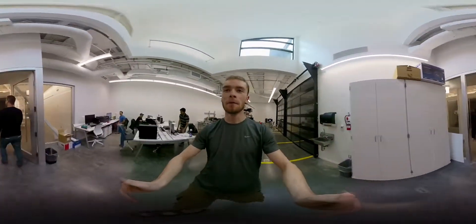We're doing a 360 video just to test it out. See ya! We're almost done. We're gonna go into the game studio.